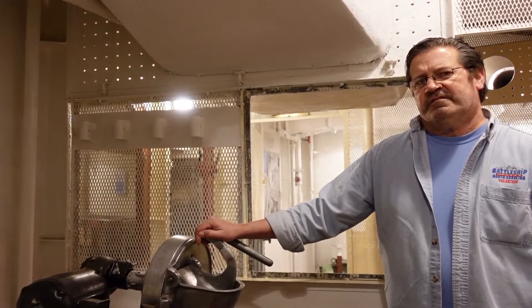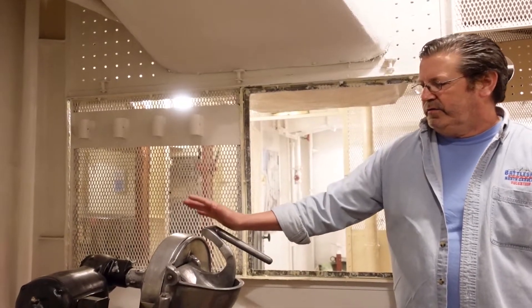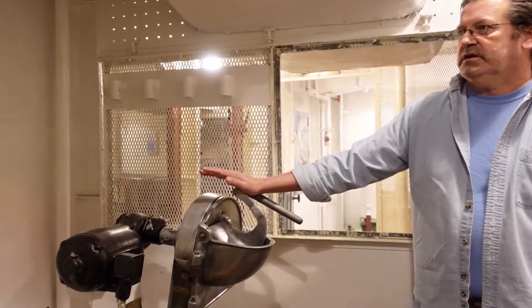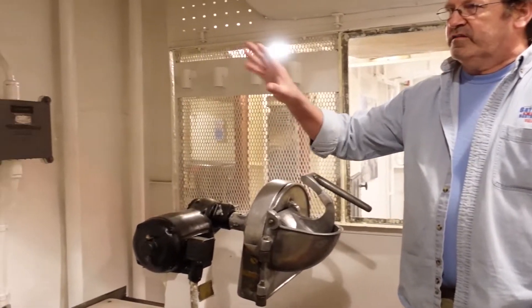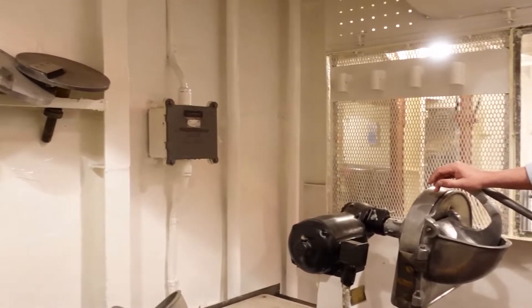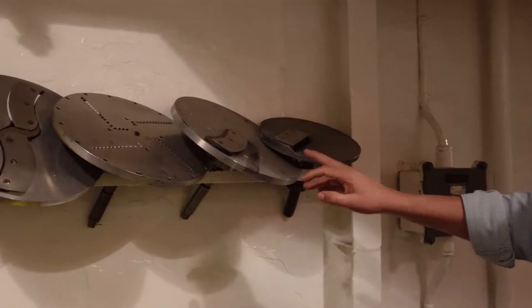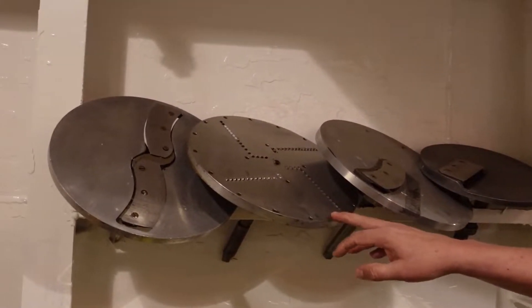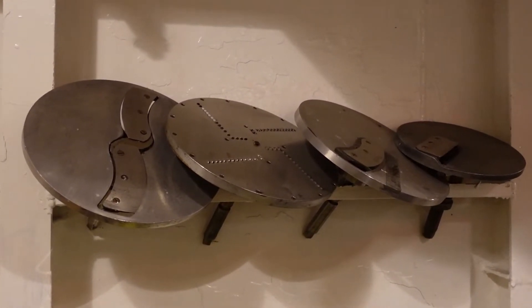In order to process such large quantities of vegetables in such a short time, the guys relied on this vegetable processing slicing machine. The way it works is this housing opens up and one of these blades was placed into the housing. Different blades did different things — this one would slice french fries, this one would dice, this one would grate, and this one would slice. They also had a couple of other versions that could do a few other things.